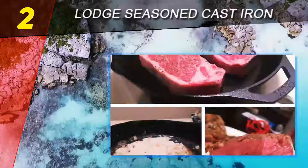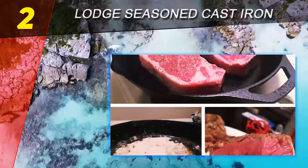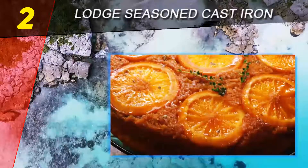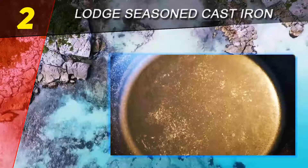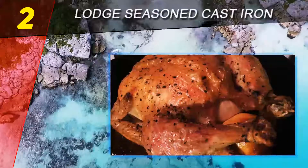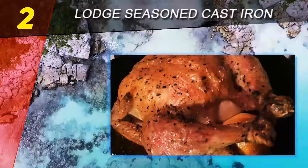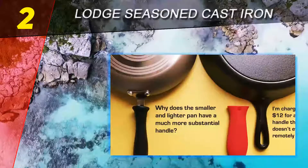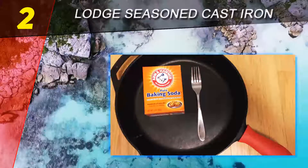Number 2 on this list: Lodge Seasoned Cast Iron. One of the big selling points of Lodge cast iron pans is that they're made in the U.S., yet they're just as affordable as pans made overseas. This 10.25 inch skillet is pre-seasoned so you can use it as soon as you buy it, but additional seasoning makes it even more non-stick. The long handle has a hole for hanging if you have a hook sturdy enough to hold the weight.